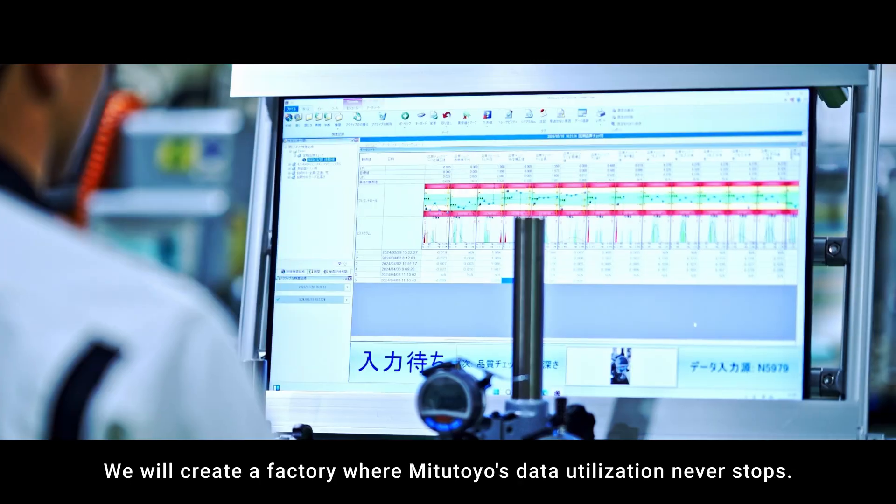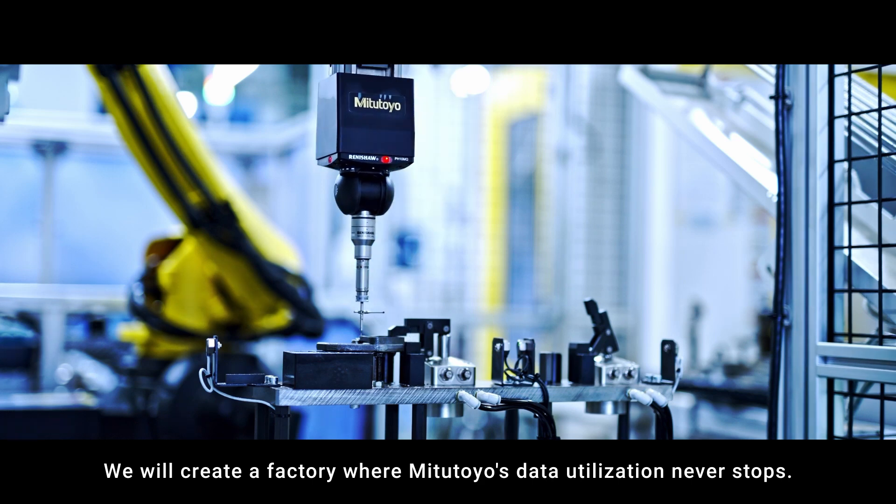We will create a factory where Mitsutoyo's data utilization never stops.